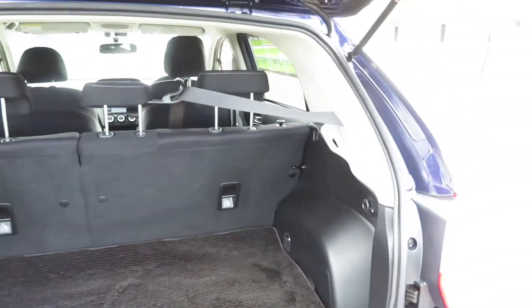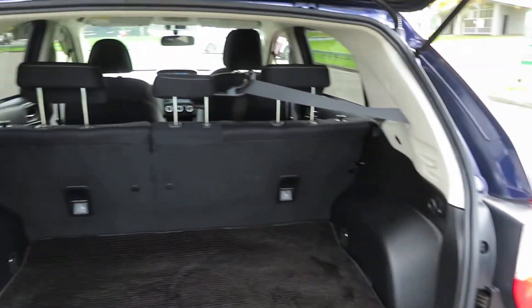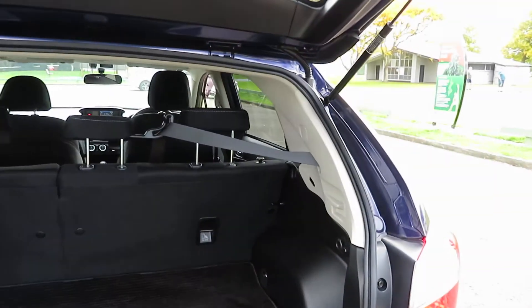That's the boot space — very good boot space, which is an attraction of the Subaru Impreza. It also has baby seat anchor points.